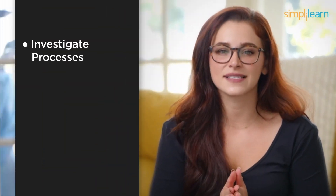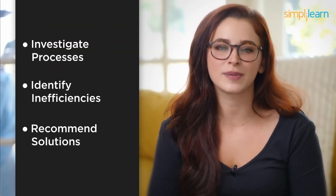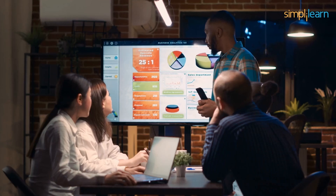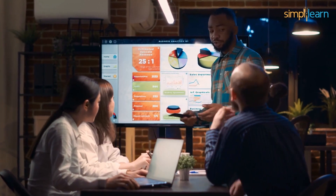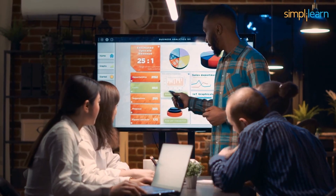Business Analysts are like the detectives of the IT world. They investigate processes, identify inefficiencies, and recommend solutions to improve business operations. Your ability to analyze data and communicate your findings effectively will be your key strengths in this role.